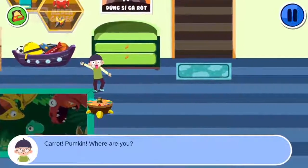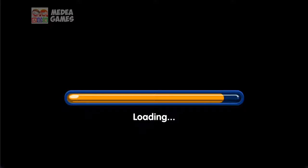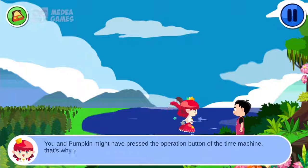Carrot! Pumpkin! Where are you? Could it be the time machine that took them away? They were taken away — how could they get back? Pumpkin! Where are you? You and Pumpkin might have pressed the operation button of the time machine. That's why you are both taken here. Please look for Pumpkin and find the way home.